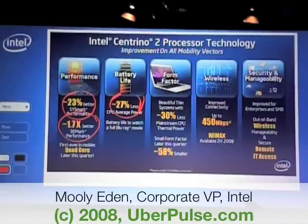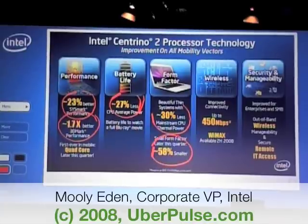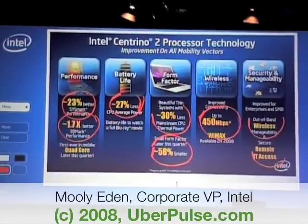If we speak about thinner and lighter, lower TDP, and much smaller systems — I'll touch on that later. If we speak about connectivity, amazing connectivity. And if we speak about security and manageability, we are going to excel on these things as well.